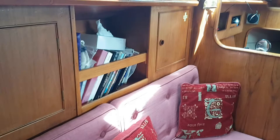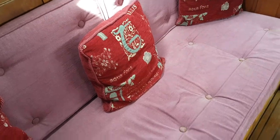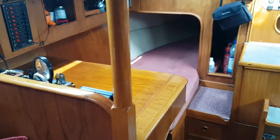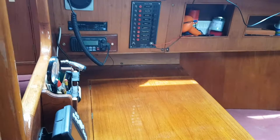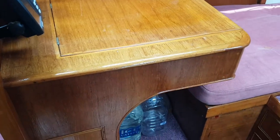So we've got the saloon, ample stowage, recently reupholstered, moving a stern, pilot berth, nav table and section, all the wood nicely polished.